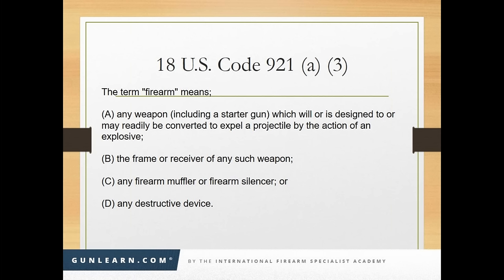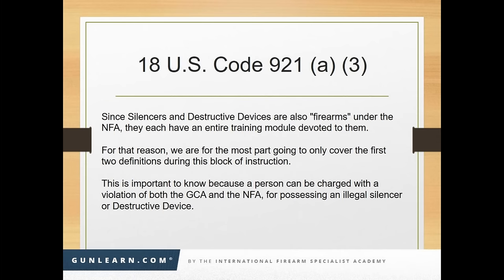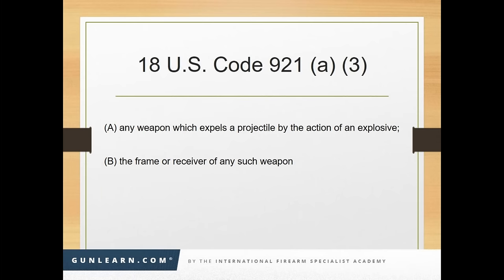Two of those — C and D, a silencer and a destructive device — are also firearms under the NFA or National Firearms Act, the stuff that has to be registered with ATF prior to making or possessing. Because of that, they each have their own module in the course. So tonight we're only going to cover A and B: any weapon which expels a projectile by the action of an explosive, and the frame or receiver of any such weapon.